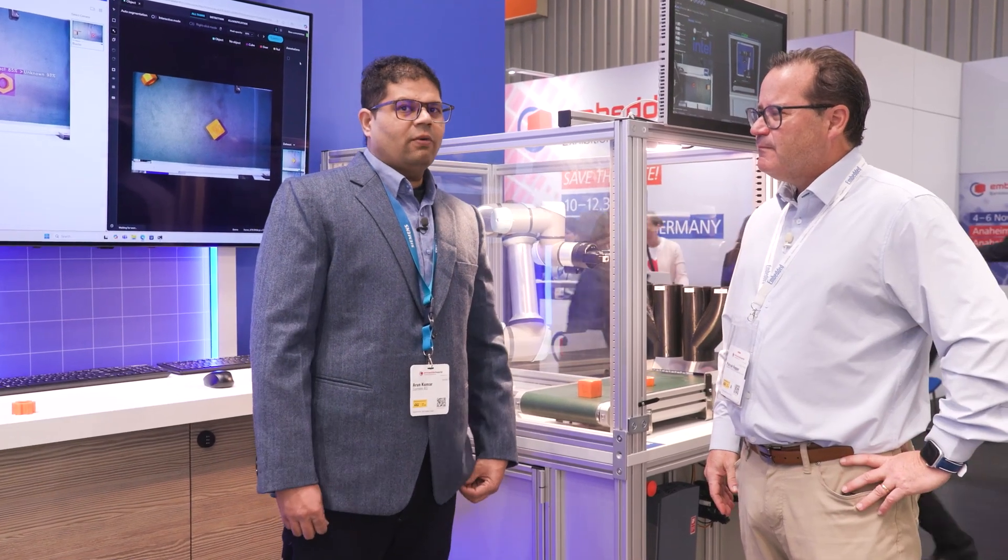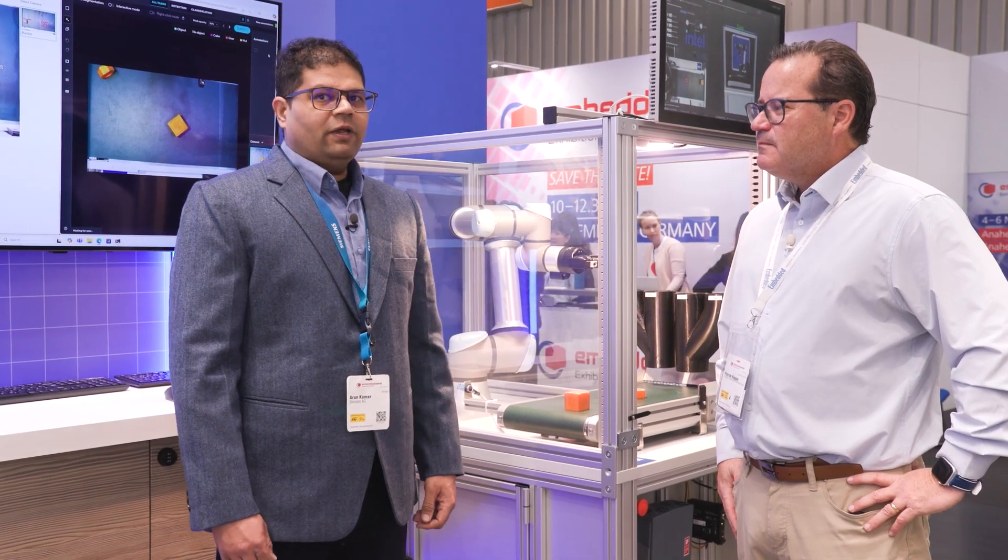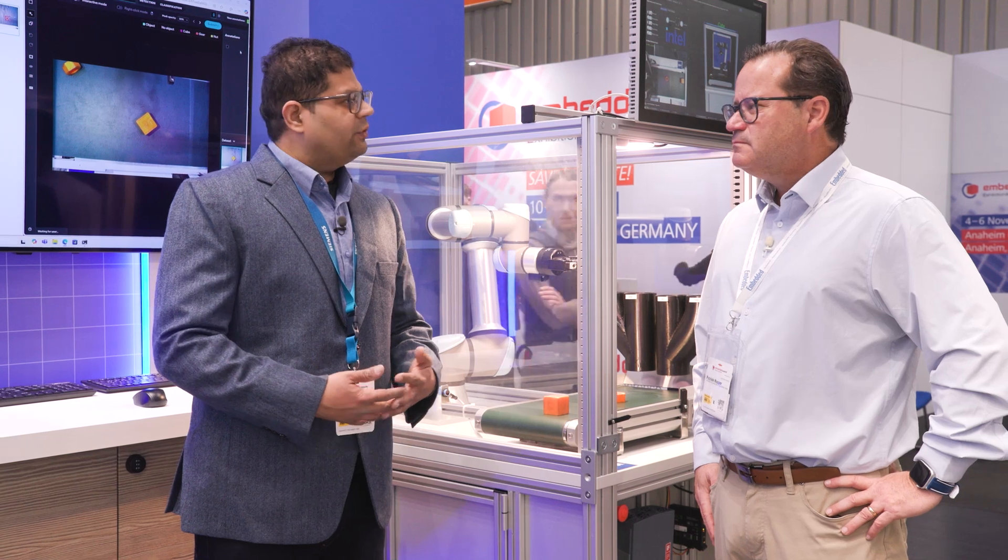My name is Arun — nice opportunity to talk about this. I'm Project Portfolio Manager at Siemens, and here we are developing a demo in partnership with Intel.